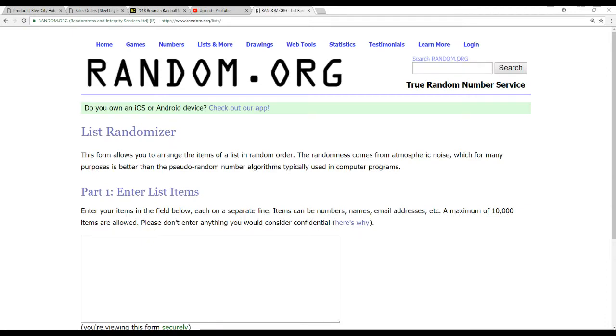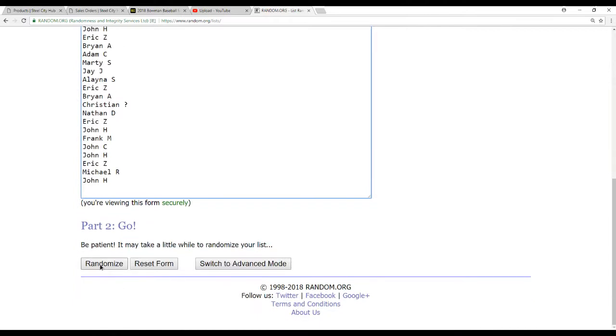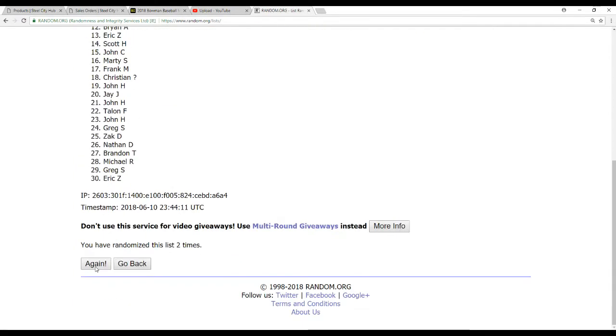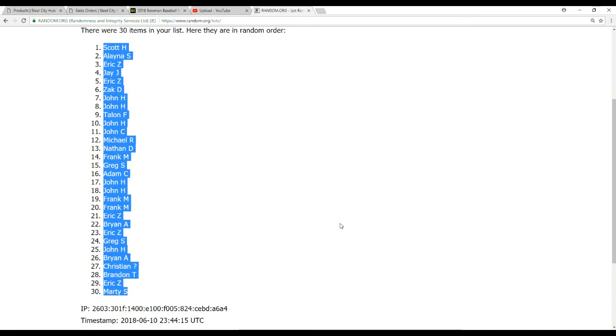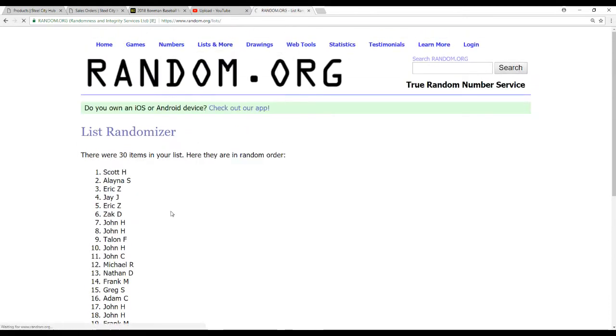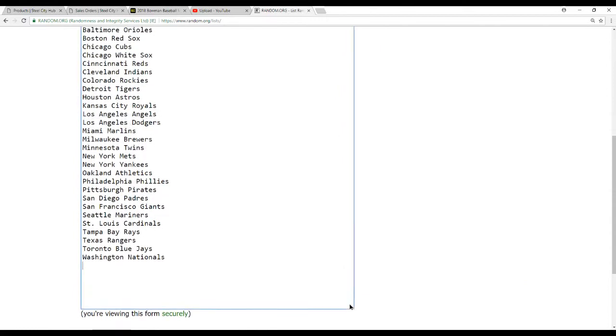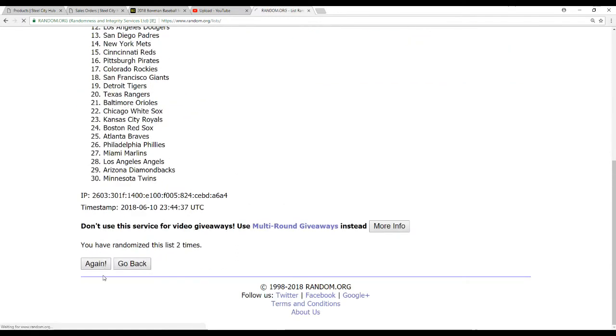Let's see who gets what team. There's our 30 names. We'll do this 5 times. Alright, we've got Scott H. on top and Marty S. on the bottom. And now our teams — there's 30 of those coincidentally as well. 5 times on this list: 2, 3, 4, and 5.